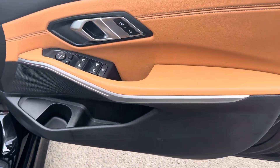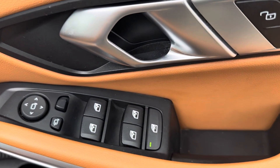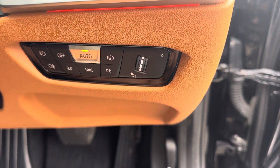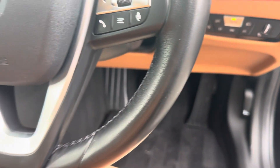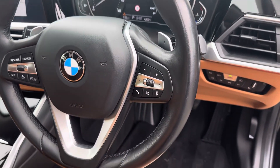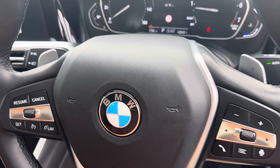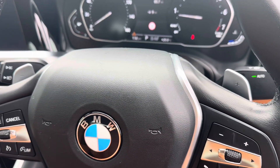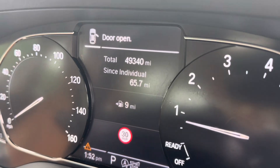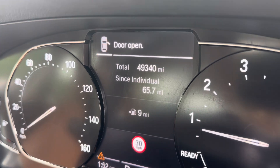On the driver's side you've got four-way electric windows, electric mirrors which are power folding, automatic headlights, cruise control, and speed limit display. The steering wheel is multi-function and also has paddle shifters just behind it. Today's mileage shown on the digital cockpit is 49,340.